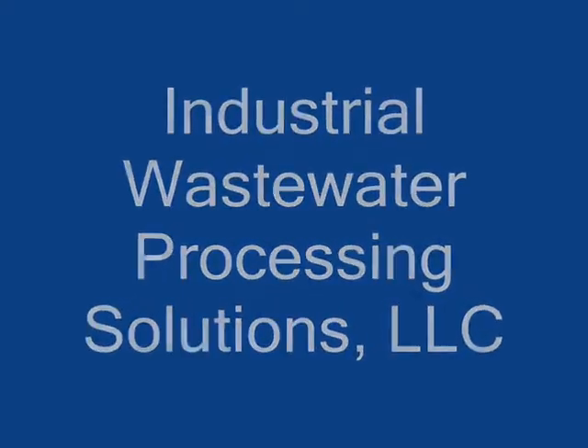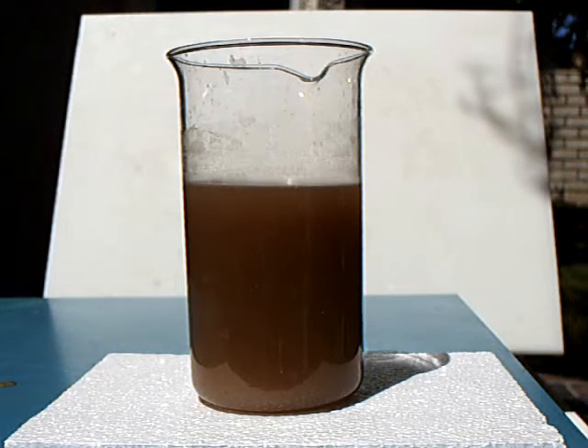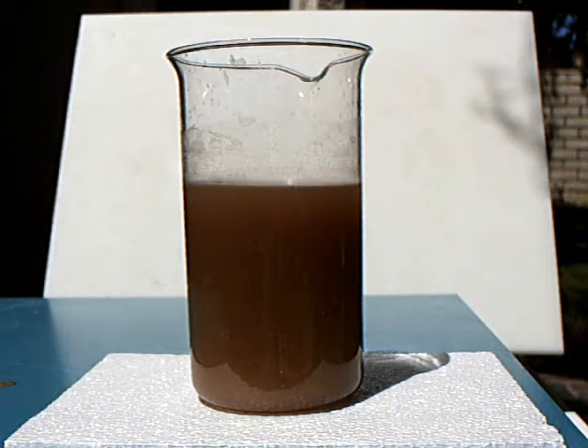We at Industrial Wastewater Processing Solutions are going to demonstrate our patented flock drop process, which efficiently removes suspended solid matter from difficult to treat industrial wastewater.